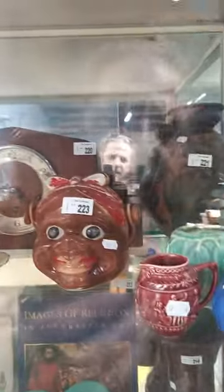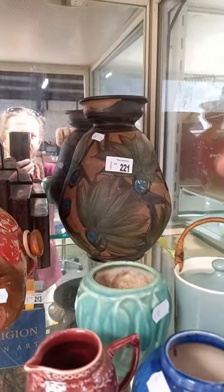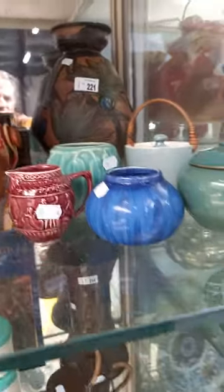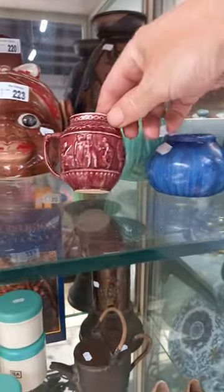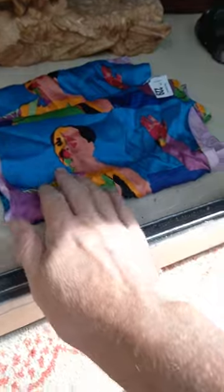Kitsch novelty Mammy jar. Hans Cala Danish art pottery - though there has been some repair on it. Nice little group of Australian pottery - the little Rose Noble jug is sweet. We've also got an African mask and this nice silk scarf with a pop art image of Mao.